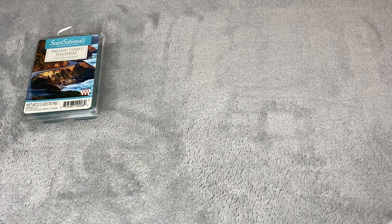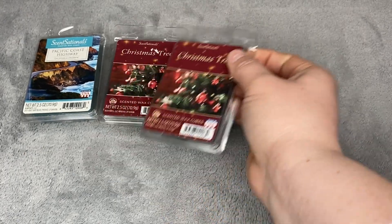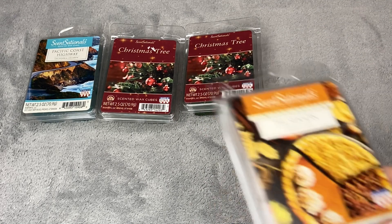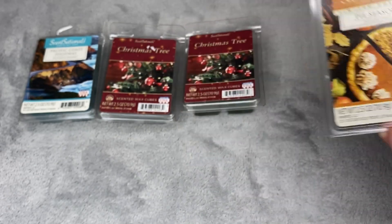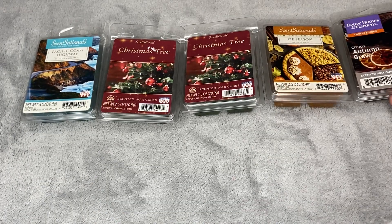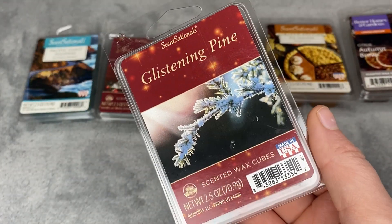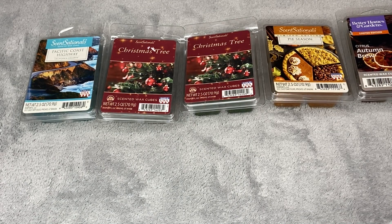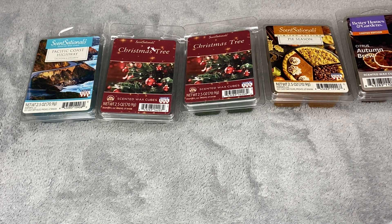They have two Christmas Trees in the new holiday packaging. Pie Season — that's my one lone last Pie Season and I will melt that next Thanksgiving. Citrus Autumn Brew. And then I have one Glistening Pine. Charity said when she did her haul that she thought this smelled like Teddy B's Christmas Trees and Cream, so I had to pick it up and I agree. I'm actually getting a tub of Christmas Trees and Cream in her RTS, so I'm going to do a side-by-side comparison to see if I can smell any differences.